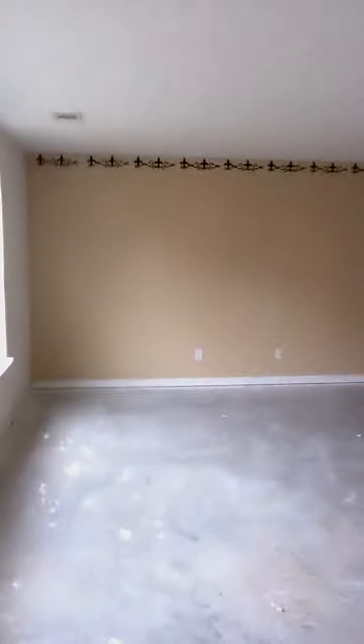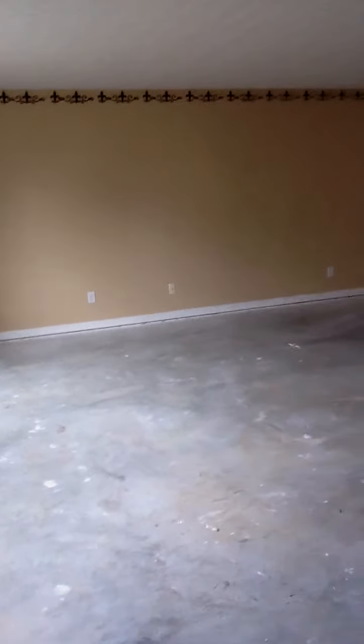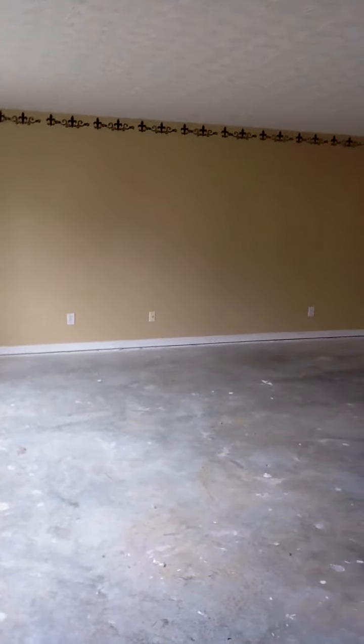This home has a couple of wows: we've got the four bedrooms — fantastic — and then this amazing, huge great room on the lower level. This is a no-brainer for me. Love this one. Let's do it.